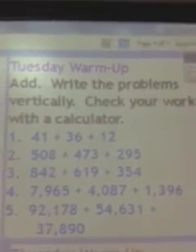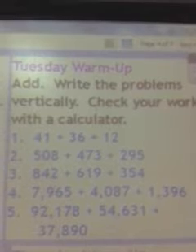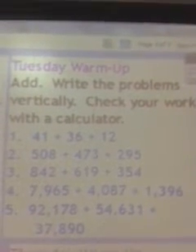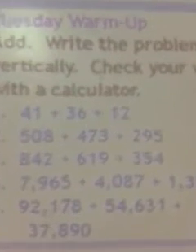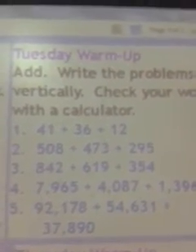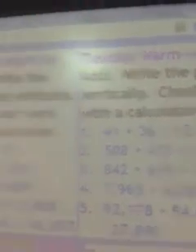Here's Tuesday — same directions as Monday. Add, write the problems vertically, check your work with a calculator. Pause the video so you can copy those down. Those are all plus signs. Monday and Tuesday have the same directions.